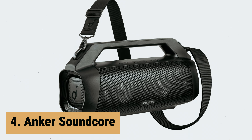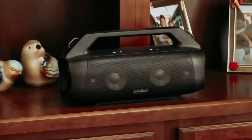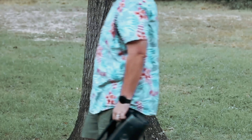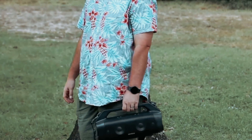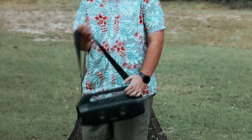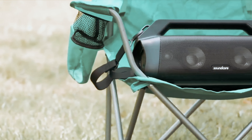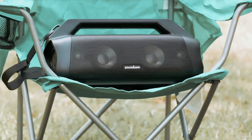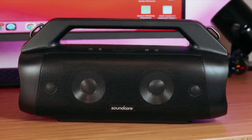Up next in fourth place is the Anker Soundcore. The Anker Soundcore Motion Boom Plus outdoor speaker is a powerful and portable audio companion for all your outdoor adventures. With its 80-watt stereo sound, this speaker delivers booming sound that will impress even the most discerning audiophiles. Thanks to 2x30-watt woofers, 10-watt tweeters, and BassUp technology, you'll experience intensified bass and a well-rounded sound profile. The titanium drivers further enhance the treble performance, ensuring an epic sound experience.